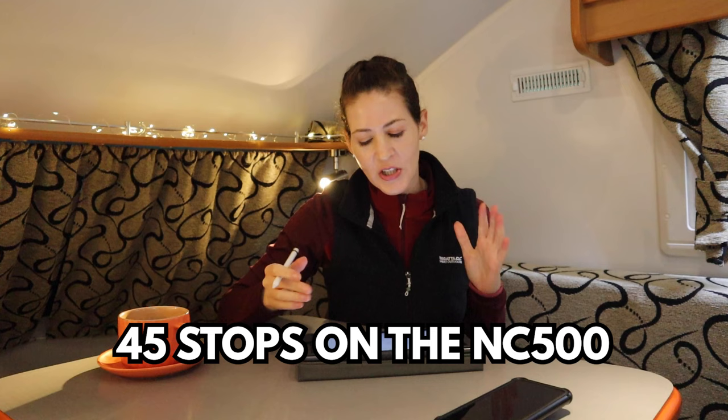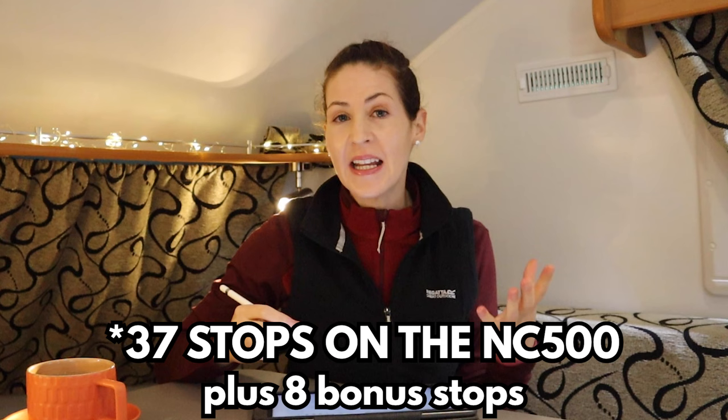So 45 stops on the North Coast 500. I've got 37 stops on the actual route itself. The other 8 stops aren't on the North Coast 500 but they're very close to it — places like the Isle of Skye and Glencoe. So if you're doing the North Coast 500 and you have the extra time, these are great stops that you may want to consider adding into your trip.